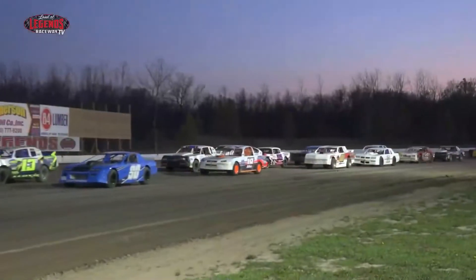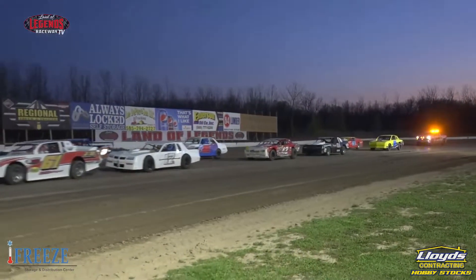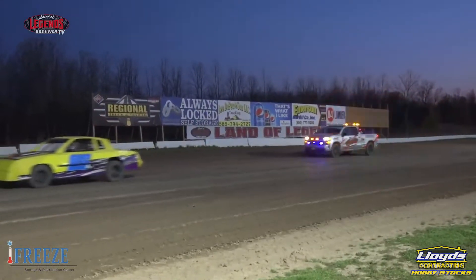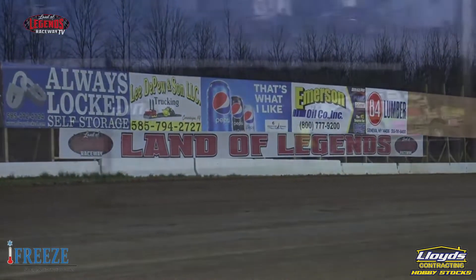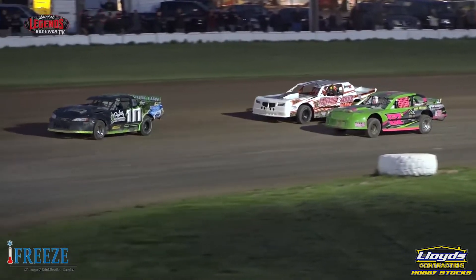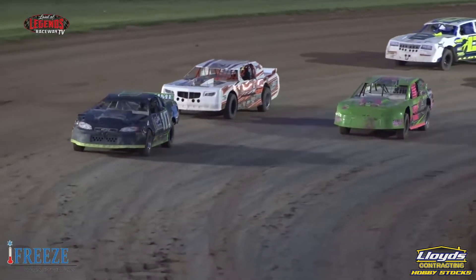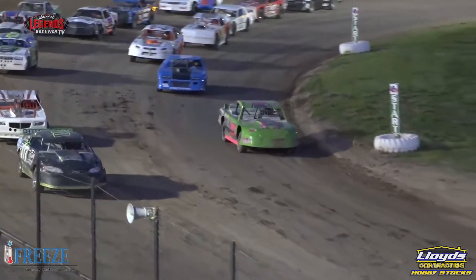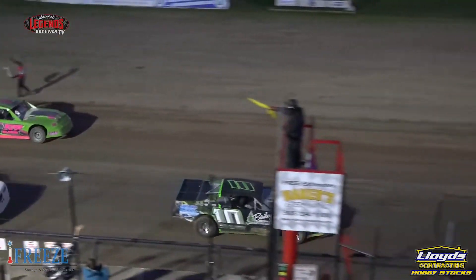Something the hobby stocks and street stocks will be doing tonight: as it is Ovens Memorial Night, they will do the missing man formation. Fans, I want to see the biggest wave you've got in you here to kick us off tonight, because out of turn number four, here come the Lloyd's Contracting Hobby Stocks ready to go for Ovens Memorial Night. You pick out your favorite driver, you wave to them, they'll wave right back to you.